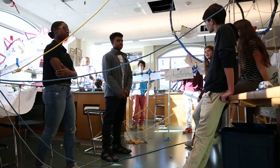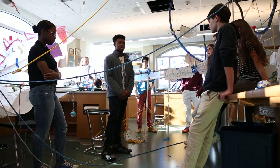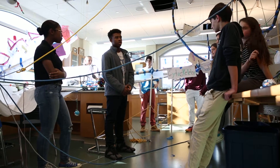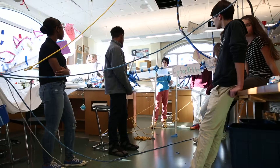And the last component to the cytoskeleton is the intermediate filament. It is 10 nanometers in diameter and they are made out of a compound of subunits of proteins, as you can see right here.